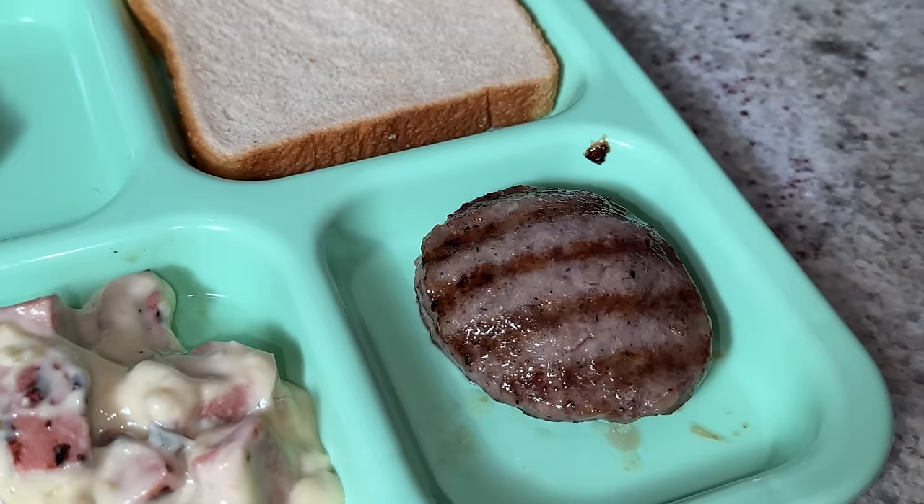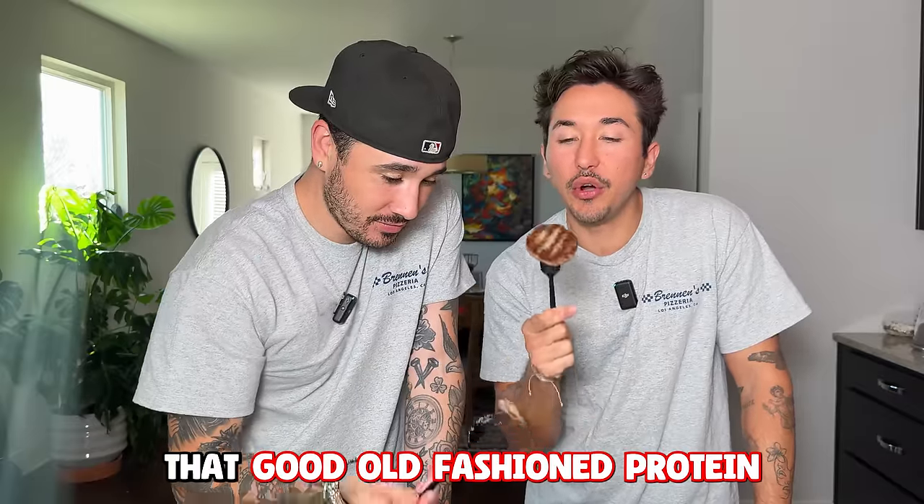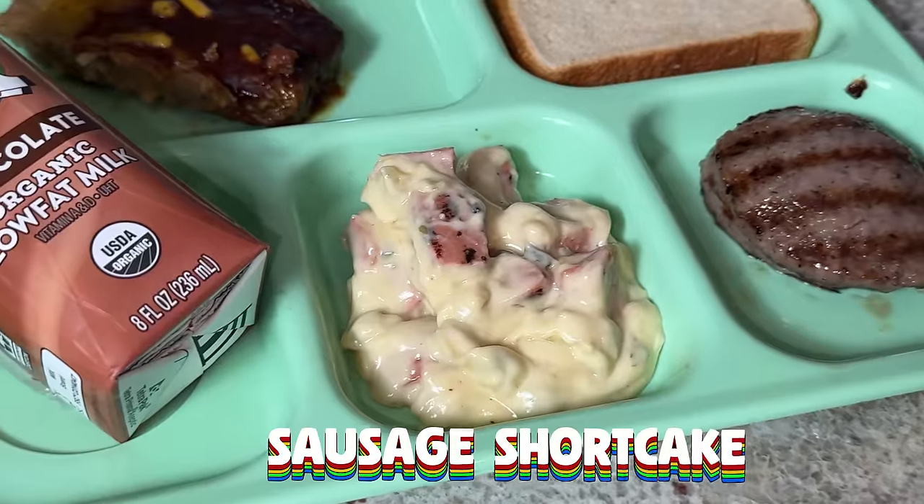Next we're going to jump into the sausage — everybody loves a good sausage, definitely gives you that sodium boost as well as good old-fashioned protein. Tasty sausage, really salty — tastes like it came from McDonald's. But this is where things get worse. The actual term for this one is sausage shortcake. I don't really know everything that belongs inside of it, but I know it doesn't belong in my stomach.